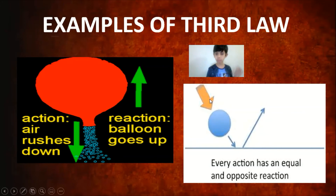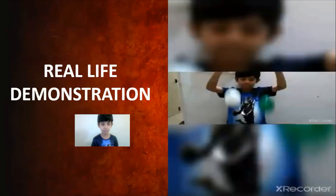If you throw a ball at the ground, it bounces back upward because of the third law — every action has an equal and opposite reaction. Ever wonder why if you hit a wall your hand hurts? That's because of the third law. The wall pushes back on your hand, and since it can't move, you get hurt instead.